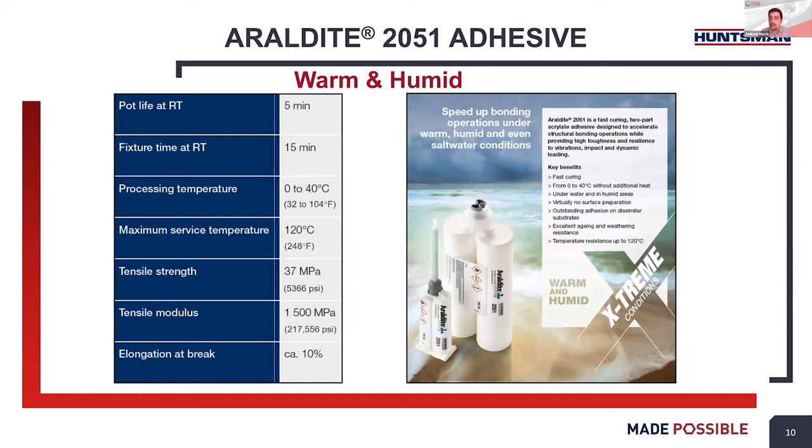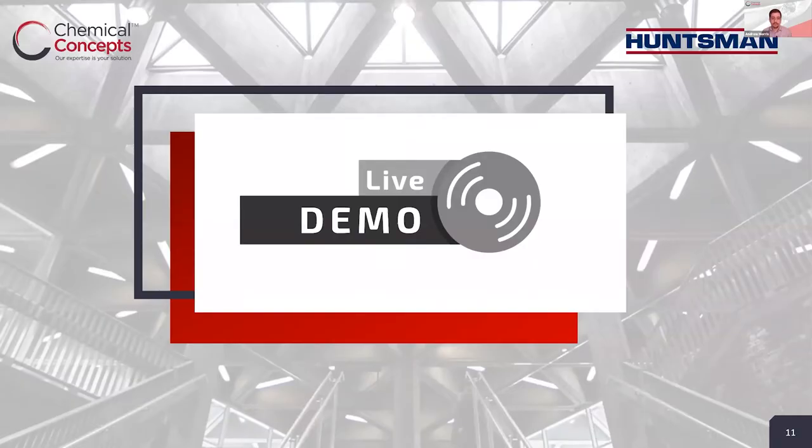The 2051 is the product better suited for warm and humid conditions. This product can be applied up to 104 degrees Fahrenheit and can be applied in and around salt water. Besides the temperature range and cure time, the other specifications are similar to the 2050. And with that, we're going to go live to the Huntsman Advanced Materials Lab in The Woodlands, Texas for a demonstration of these products.